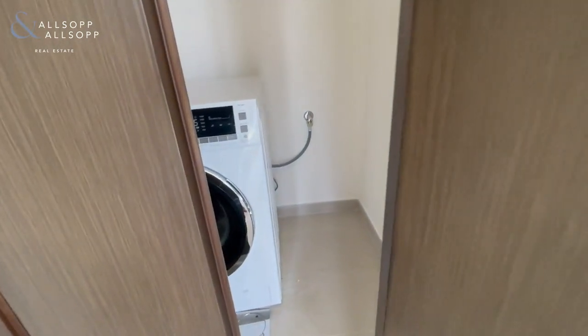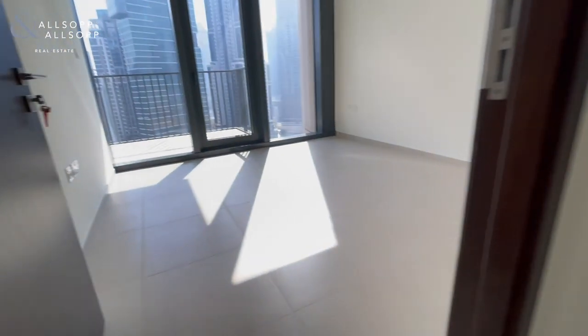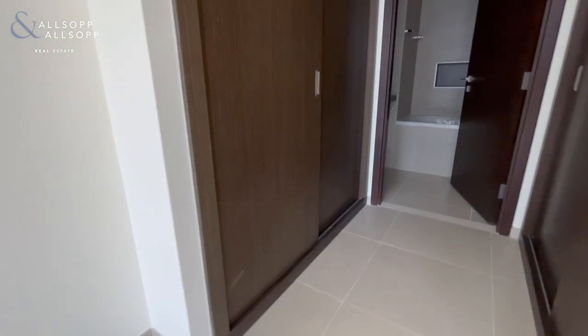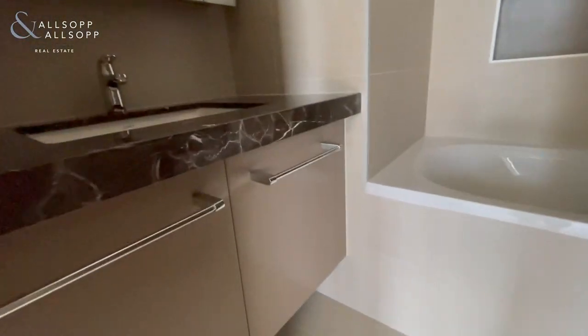Washing machine area with brand new washing machine, bedroom which also has access to the balcony, fitted wardrobes either side, and an ensuite which has a bath and shower over.